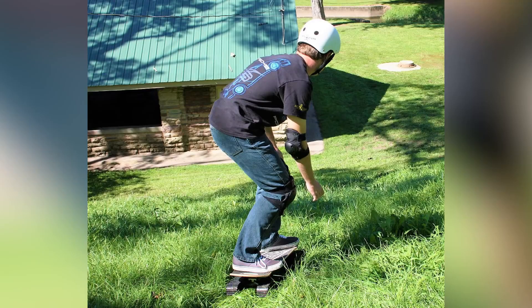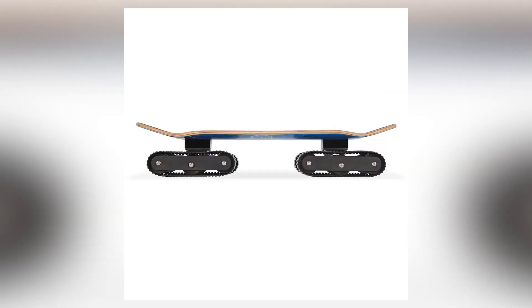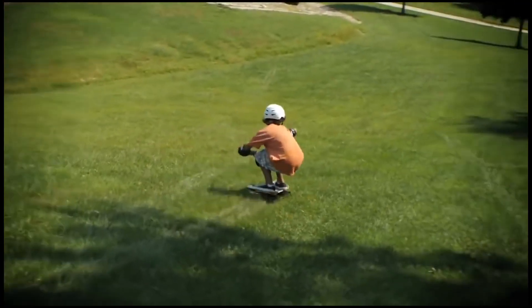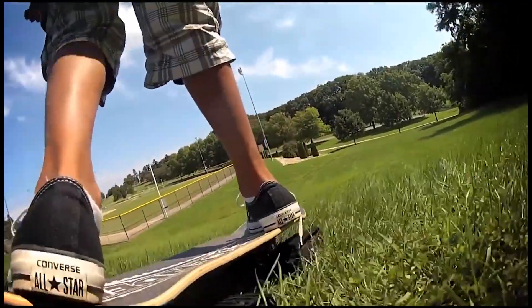Ready to take your skateboarding off-road? Meet the Rockboard Descender, an insane all-terrain skateboard with dual tank tracks. With this piece of skateboarding madness, you can throw the usual rules and limitations right out the window.